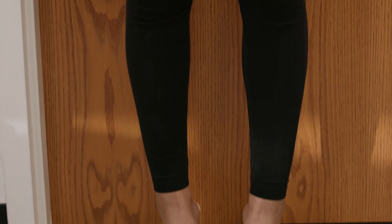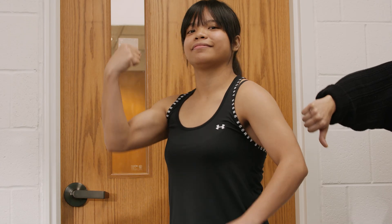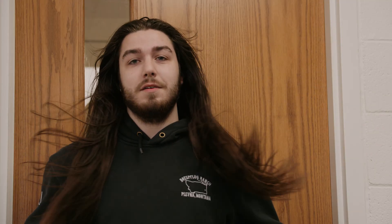Now on to attire. Wear closed-toed shoes, long-sleeved shirts, and long pants. Are you worried about forgetting the dress code? It never hurts to keep an extra lab-appropriate set of clothes in your bag or car. Safety in the lab starts with dressing right.